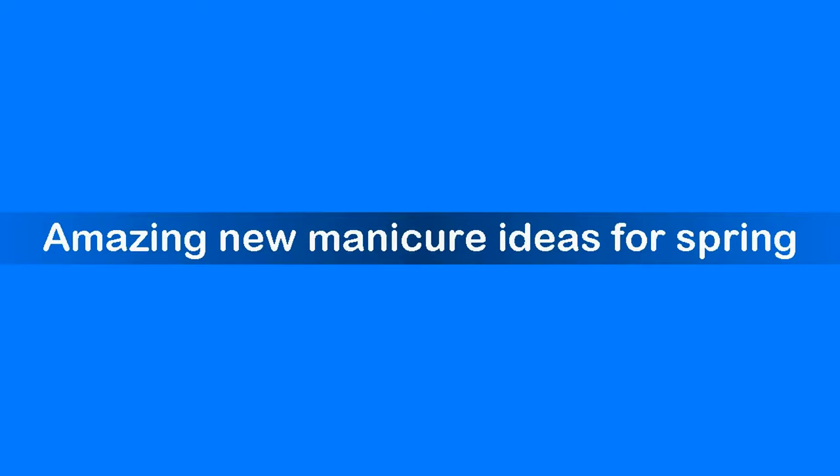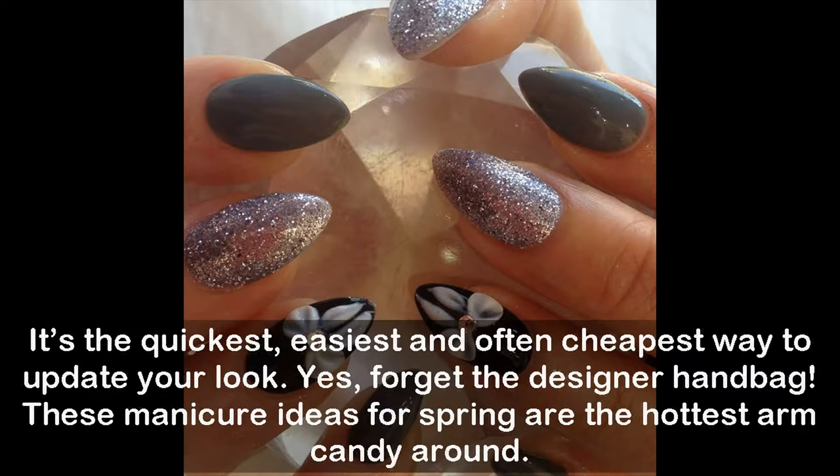Amazing new manicure ideas for spring — it's the quickest, easiest, and often cheapest way to update your look. Yes, forget the designer handbag; these manicure ideas are the hottest arm candy around.